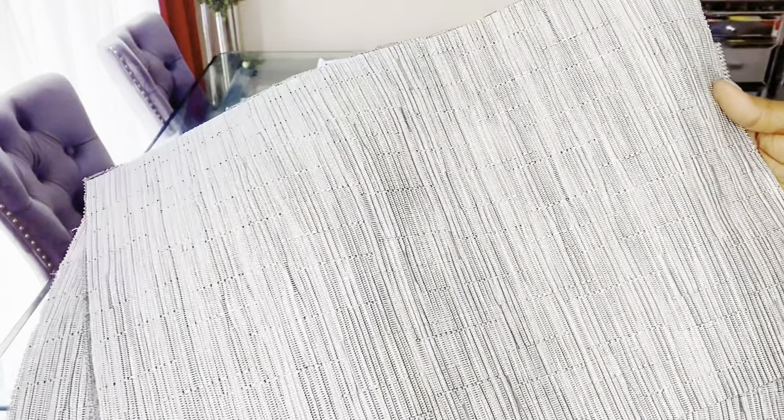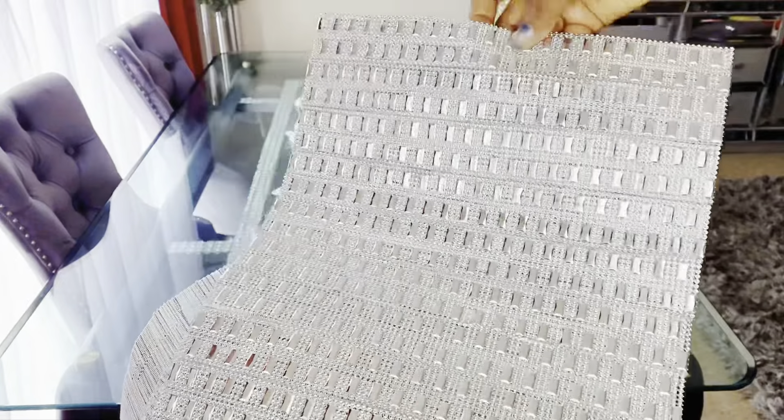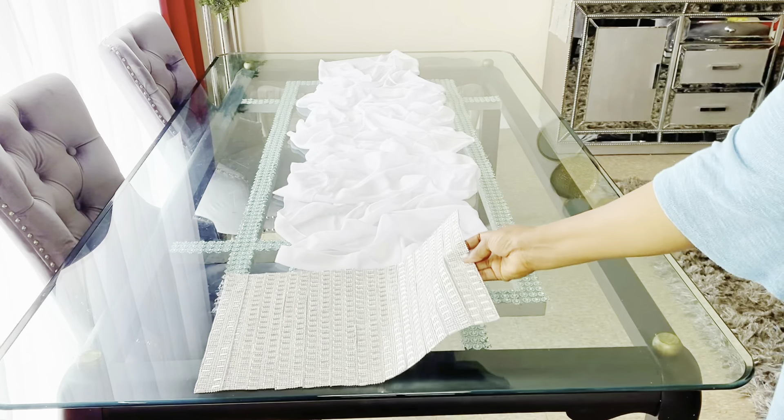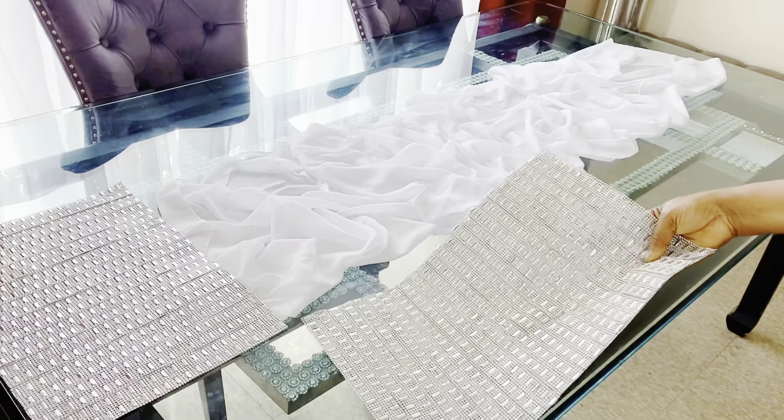I'm placing the place mat on my DIY — I love them because they are double-sided, I can use them on any side I want. I love glam so I'm going to keep using the glam part, but it's always an option when you're doing a DIY to give yourself a variety of views.